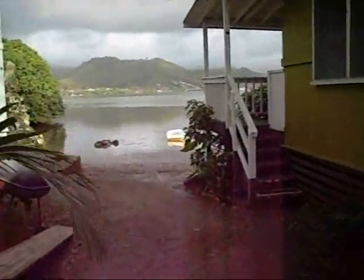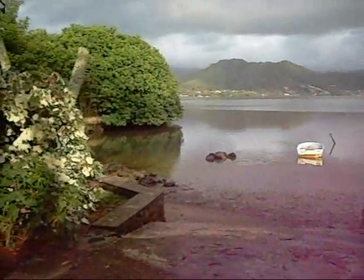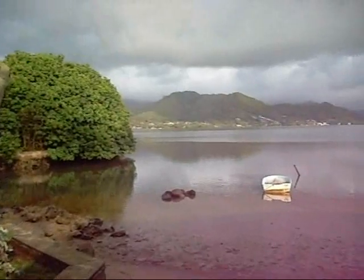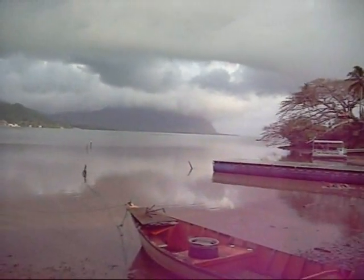For those of us over in Kanehole, or whatever this is, this is what we call a little bit of sun.